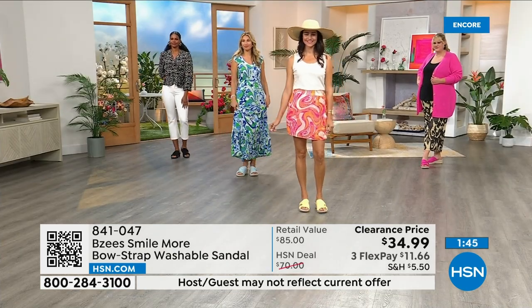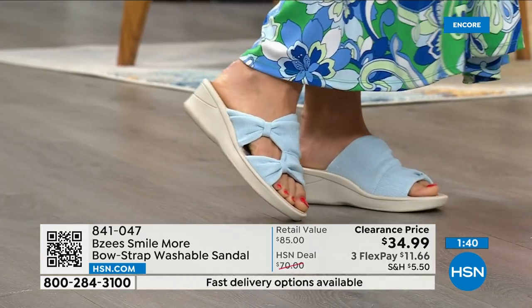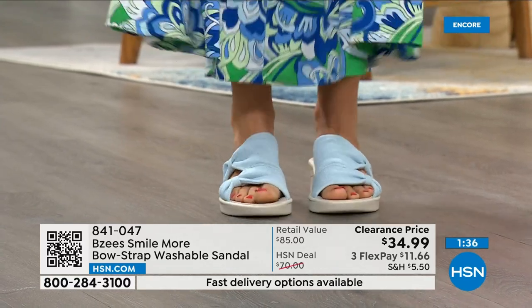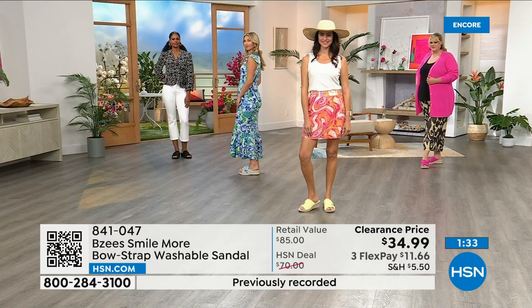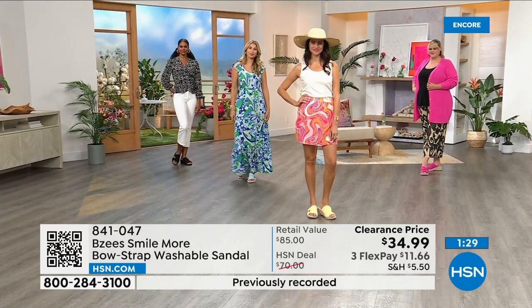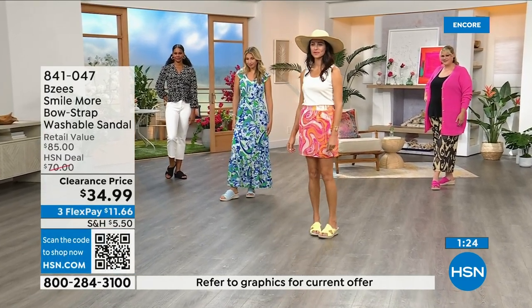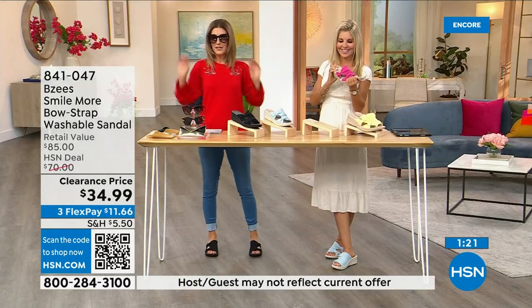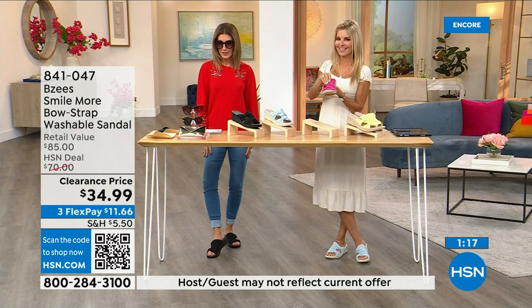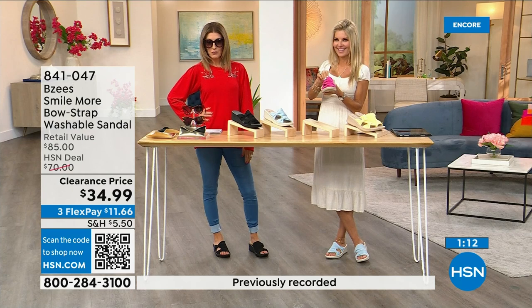We put a lot of fashions on clearance — I never want you to spend more than you think you should. Find something you feel really good about and get it home. If for any reason you don't love it, you can return it. Free exchanges — exchange the color or size. Sunglasses on clearance, top on clearance, leggings less than $20, shoes less than $35 — I'm out the door for under $100.